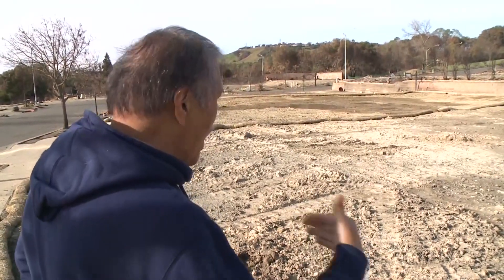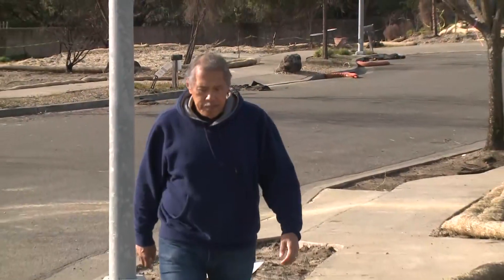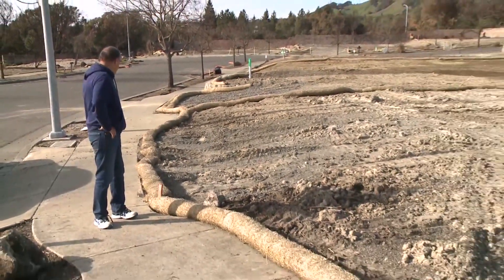Everything we worked for, everything we had, was burnt. Renee LaTosa is determined. His next home on this lot in Santa Rosa will survive the next disaster, and the one after that.